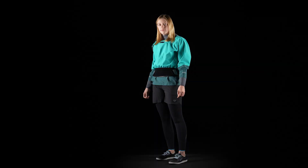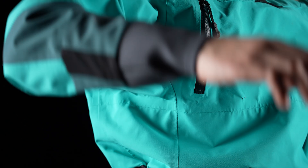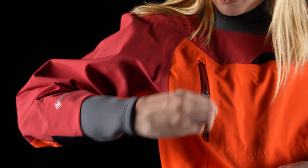The REV Dry Top revolutionizes the traditional design of a dry top, with reimagined patterning that improves flexibility while reducing friction zones, and maximizes comfort while minimizing water entry. Features one PFD-friendly splash-proof chest pocket.